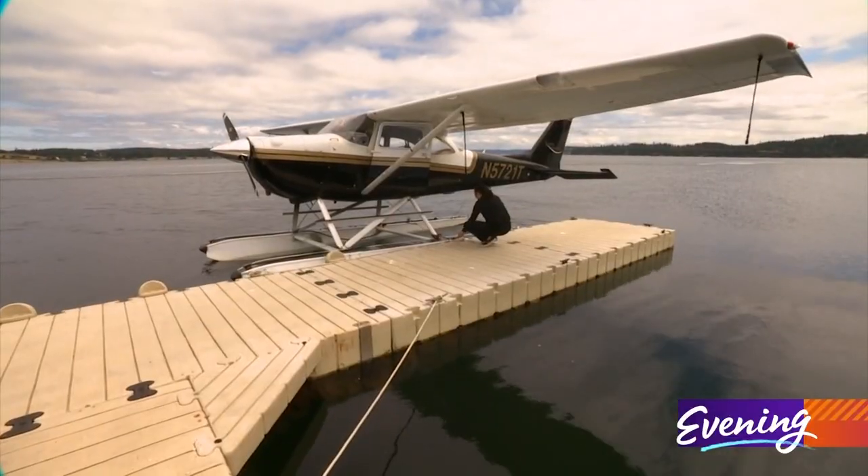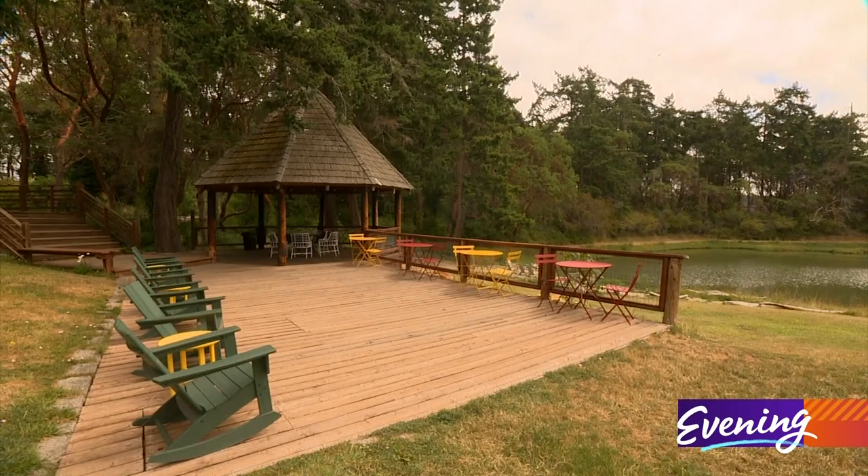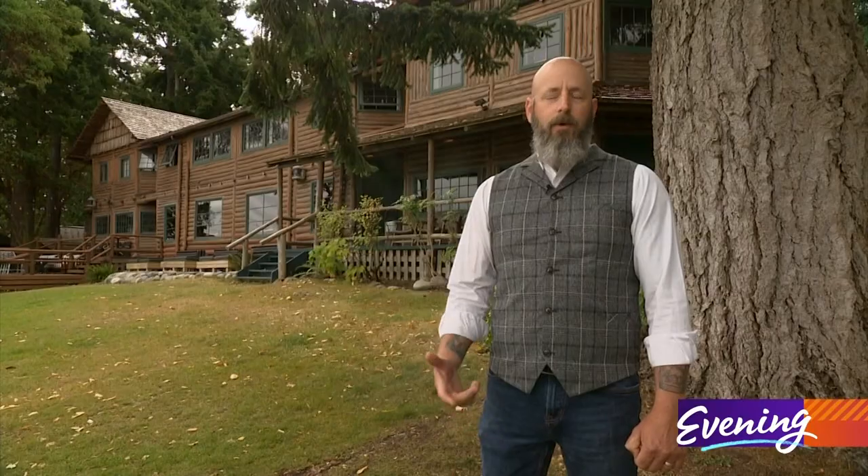We get a lot of people from Seattle that are just looking for a place to get out of the city — somewhere they can get away, unwind, and relax. We're really known for that.